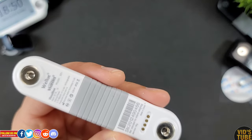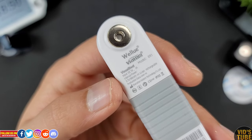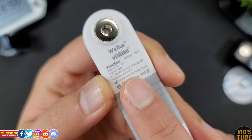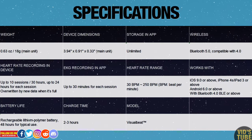At the back there are printed details with the electrode attachment, and four pins which are the charging contact points. The Visual Beat has a rechargeable lithium-ion battery that can record continuously for 48 hours when fully charged, and it takes about two to three hours to fully charge. In terms of specs, just pause the video and read through the full specs list.